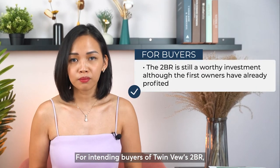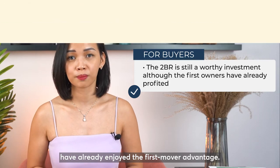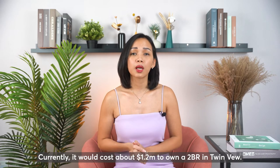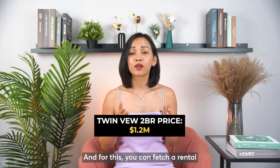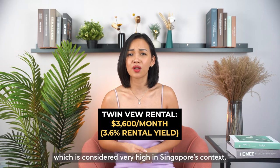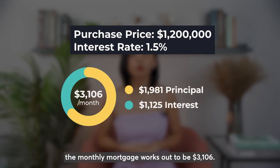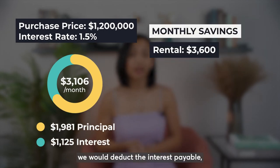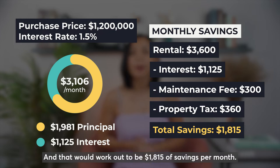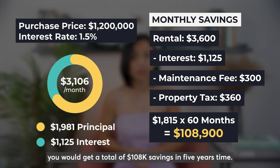For intending buyers of Twinview's 2-bedroom, I do think that this product is still investment-worthy, although the first owners have already enjoyed the first mover advantage. You can consider owning this property using the part rental and part appreciation strategy. Currently, it will cost about $1.2 million to own a 2-bedroom in Twinview, and for this you can fetch a rental of approximately $3,600 per month — that's a 3.6% rental yield, which is considered very high in Singapore's context. Based on a 1.5% interest rate, the monthly mortgage works out to be $3,106. Taking the monthly rental, deducting the interest payable, maintenance fee, and property tax, that works out to $1,815 of savings per month. If we multiply this monthly savings by 60, you will get a total of $108,000 savings over 5 years.